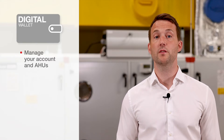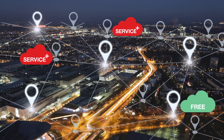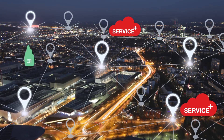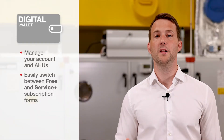If you have several units, you can also create a free and personal account for iVeProduct Cloud — we call this Digital Wallet. Here you can manage your account and your units. It is also possible to switch between the two different subscription forms, Free and Service Plus, according to the needs of the air handling unit. Costs are only applied to the Service Plus units, whereas units with the Cloud Free subscription are completely free of charge.